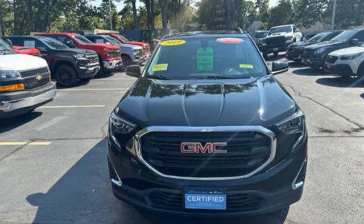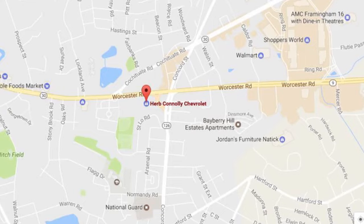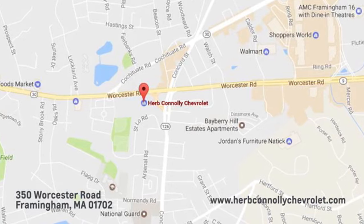The time is now. See it for yourself today. Call, click, or stop in and see us today. We're conveniently located just off Route 9 East at 350 Worcester Road.